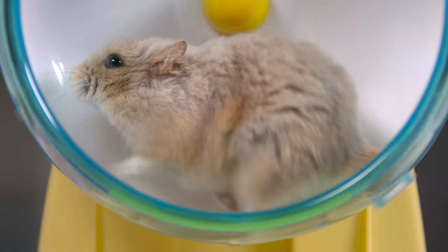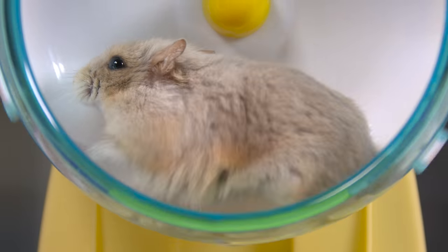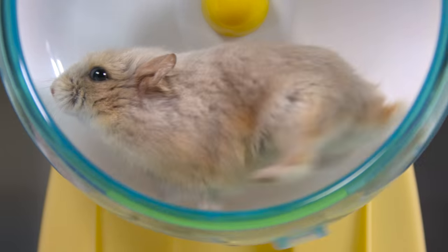The hamster wheel. Do you know what the fastest animal in the world is? Well, guess what? It's not the hamster.